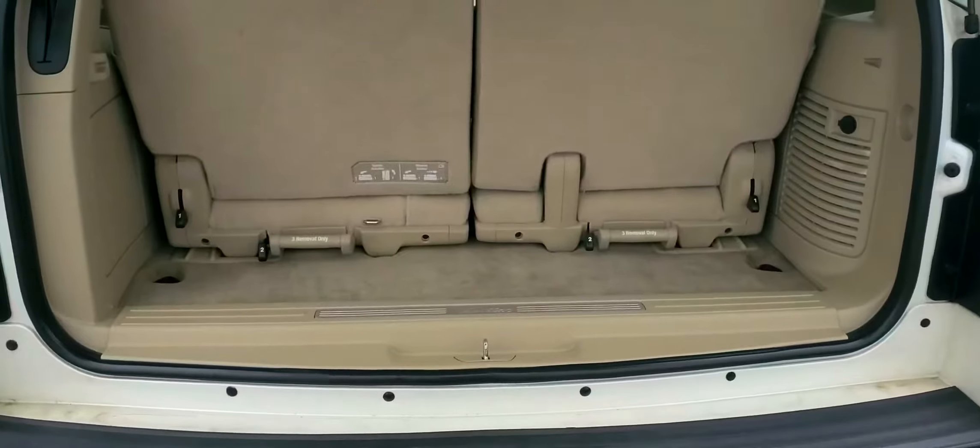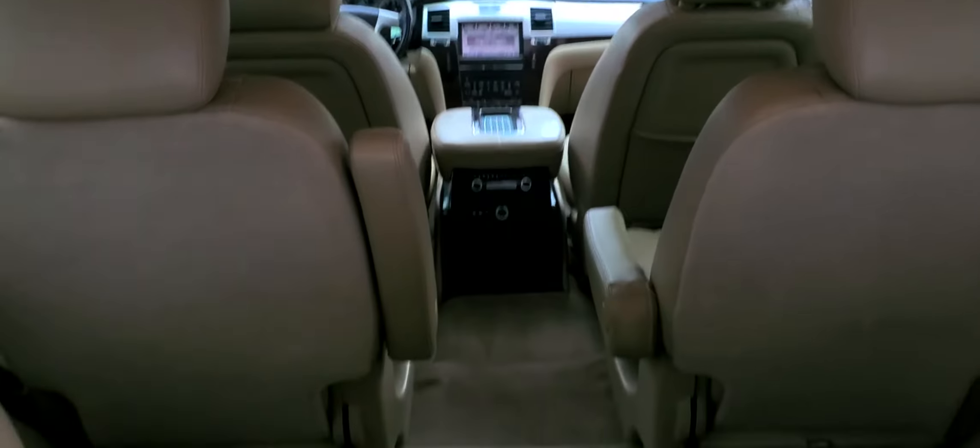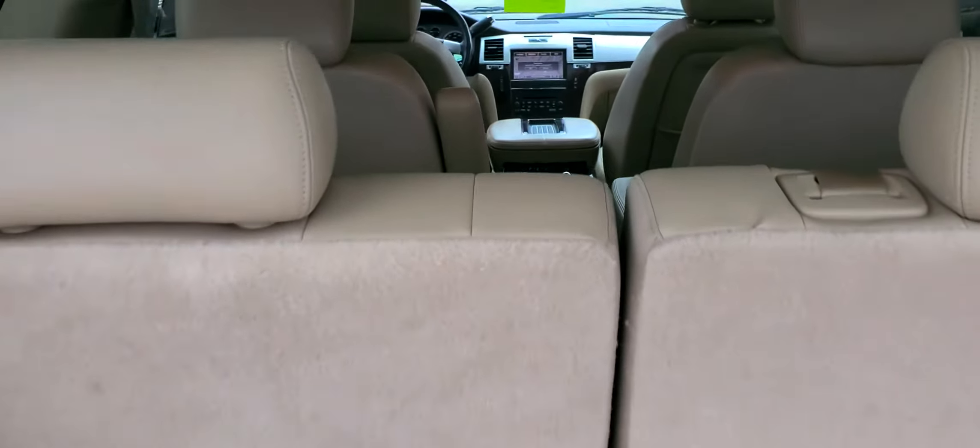Let's pop the trunk open for you. It does have the quad buckets up front. There's your DVD right there, and then room for three passengers in the second and third row.